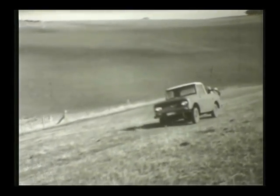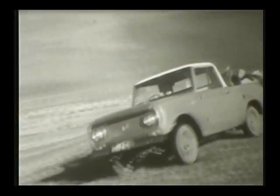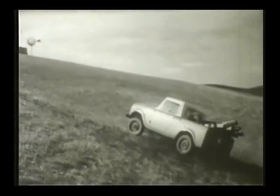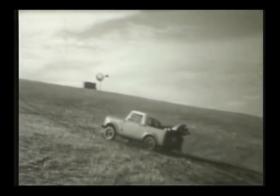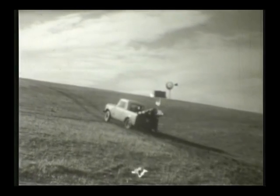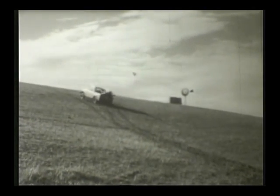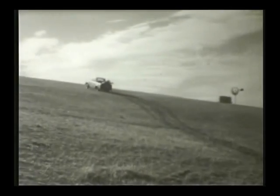Four-wheel drive with six forward speeds means you can go anywhere, do anything with International Scout. Scout's extra power tackles the worst grade and comes out on top. International Scout is truly a go-anywhere, do-anything vehicle.